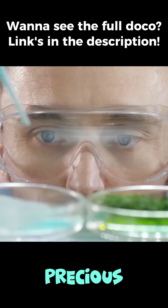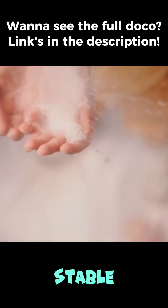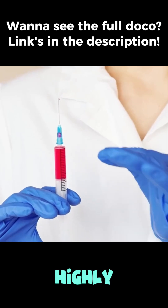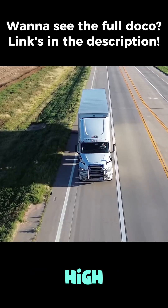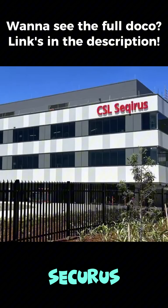After being milked, that precious drop of venom is instantly freeze-dried, turning it into a stable white powder. This is crucial, as the raw venom is a highly fragile biological compound. Batches of this powder are then transported under high security to the only company in Australia that carries on this work: Securus.